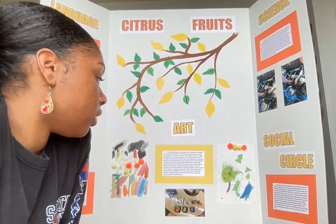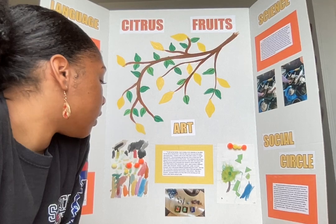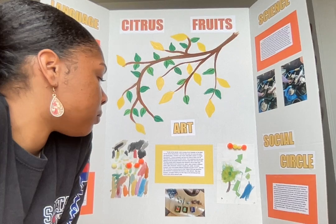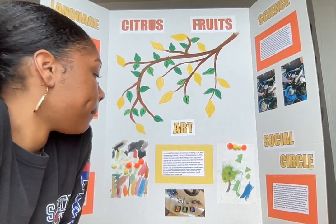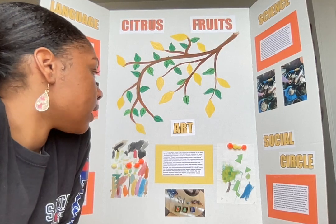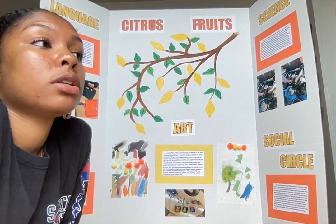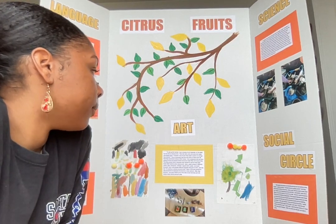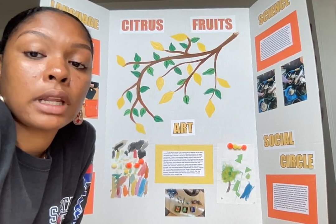To set up the art activity, I put a bunch of different materials on the table: watercolor palettes, cups of water, paintbrushes, glue, paper scraps in different colors, pom poms, regular paints, and markers. The kids came over and sat at the table and I said, 'I wonder if any of you have seen a lemon or orange tree before.' They all excitedly told me about lemon trees and orange trees in their backyards. I told them we were going to create our own lemon or orange tree.